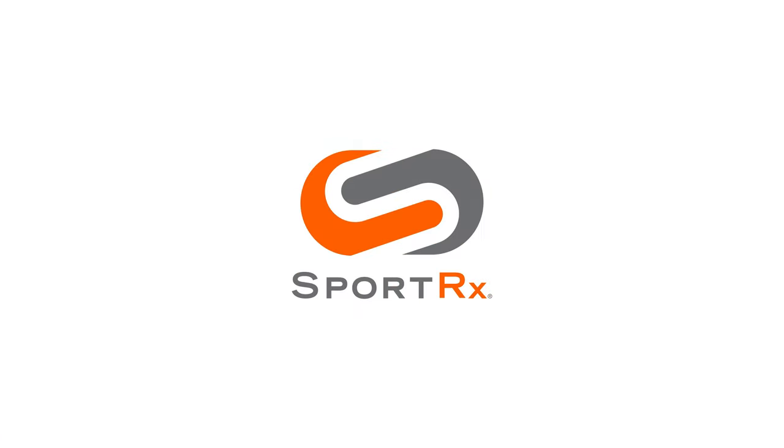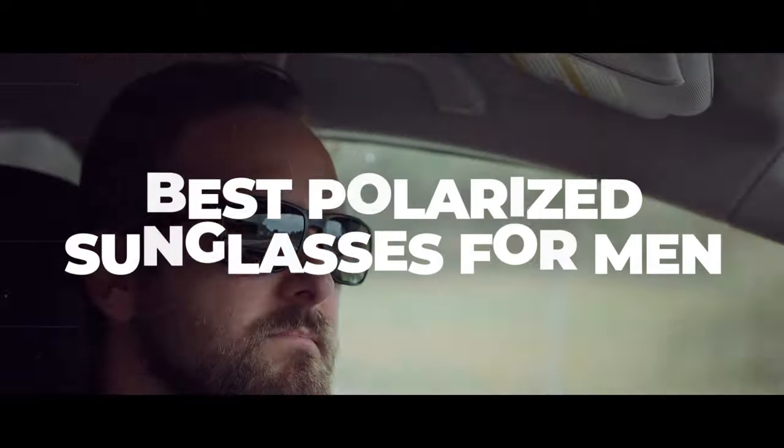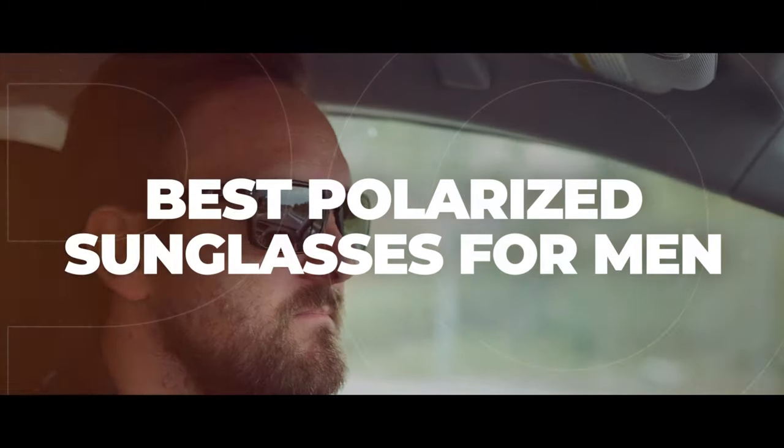If you love Oakley and you're looking for a great pair of polarized sunglasses, you are in exactly the right place. Hello and welcome, I'm My Glass Tyler. I want to talk to you about our top picks of Oakley sunglasses for men with polarized lenses — you're just looking for a good pair of polarized all-around sunglasses and you love Oakley.